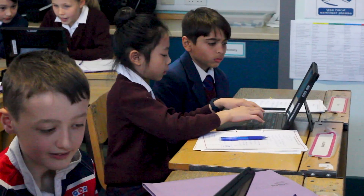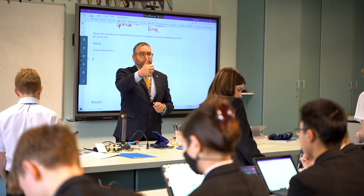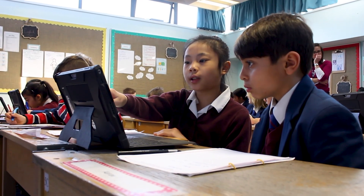It's made us think about the setup of where the desks are — do we need the teacher to always be at the front of the class in that traditional setup? Now that Surface is here in the classroom, the kids are using it in loads of different ways.